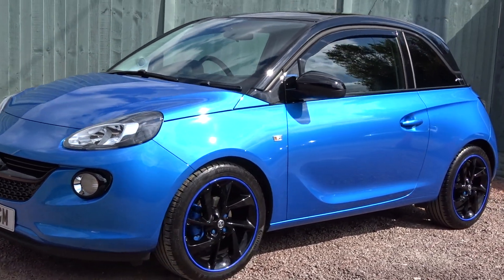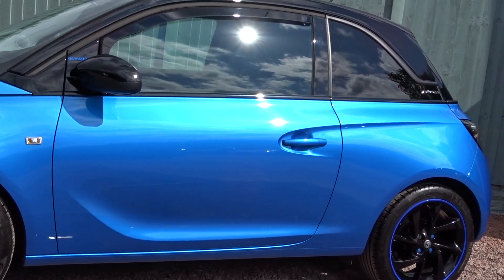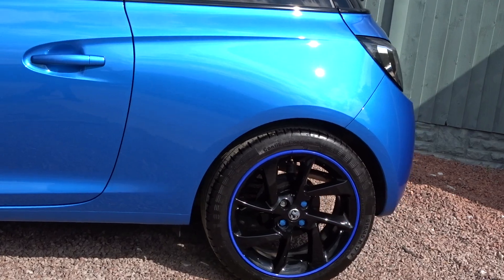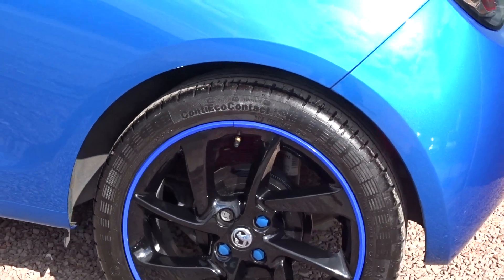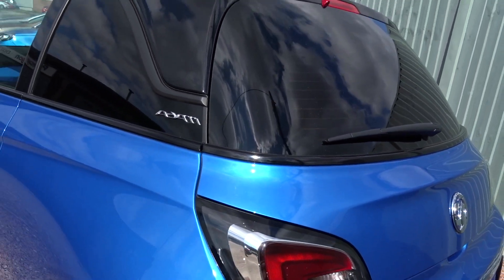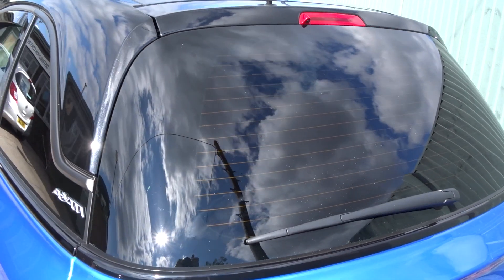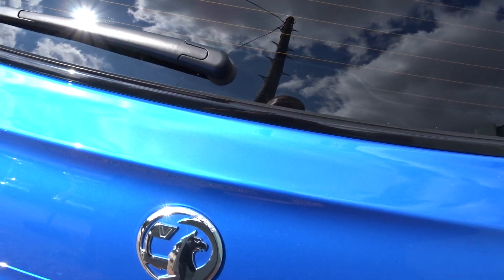Today at Pentagon we have a really nice example of the Vauxhall Adam Energize, powered by a 1.2-litre 16-valve petrol engine. It comes with many features including gloss black 17-inch alloy wheels, finished in Luscious Blue fluorescent paint finish with contrasting Luscious Black on the roof lining, as well as tinted rear windows and much more features which we'll go through as we go around the vehicle.